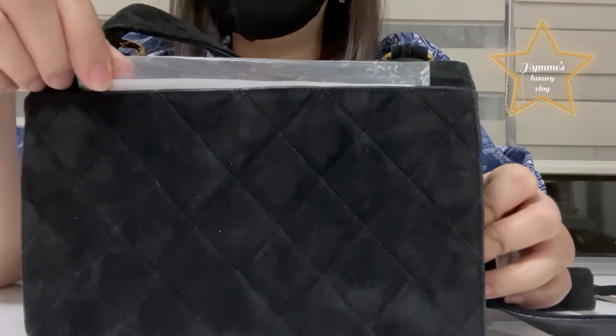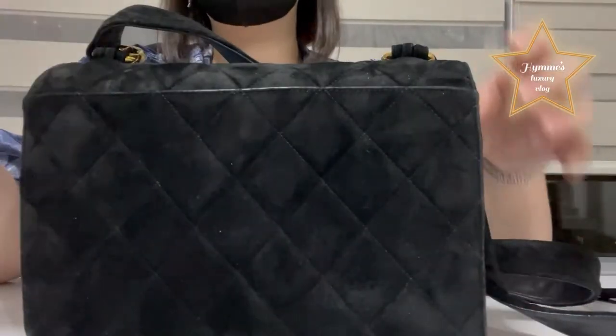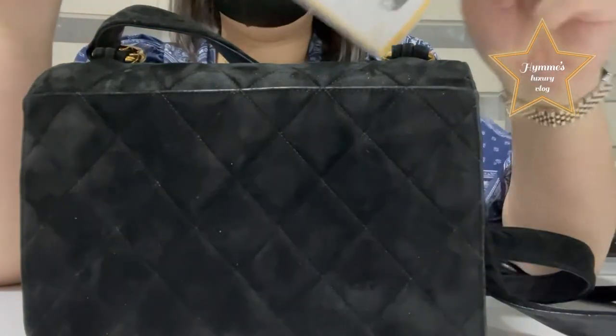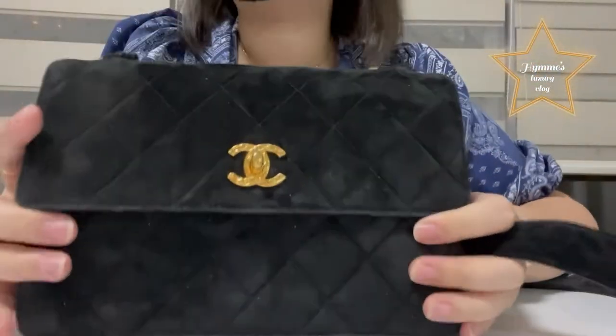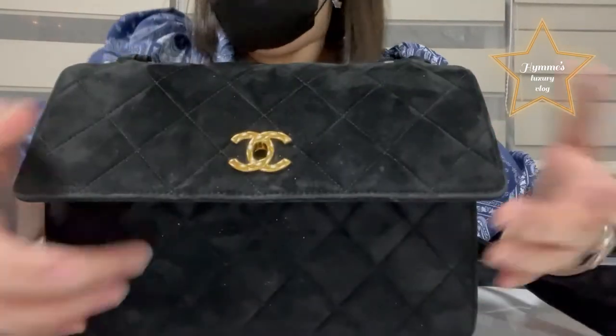The moment it arrived — it arrived in the morning — in the afternoon I brought it for authentication for peace of mind. So I got this authenticated and it's authentic. Here you go, let me continue showing it to you.